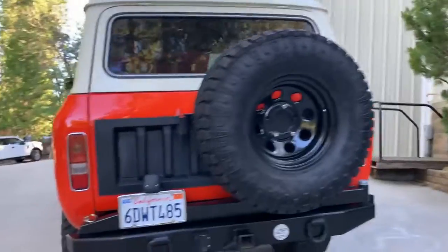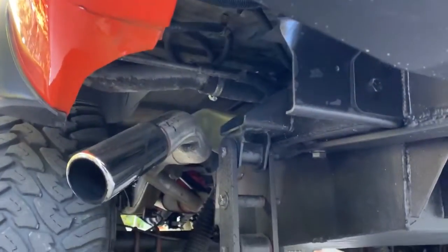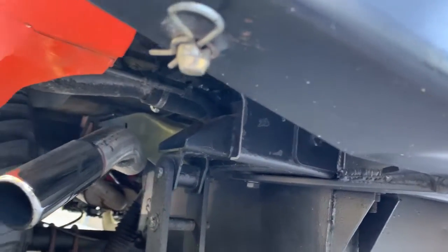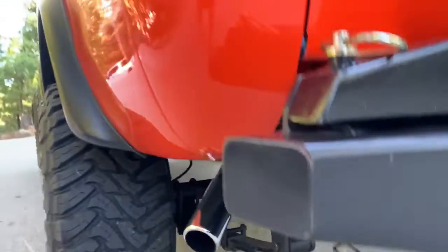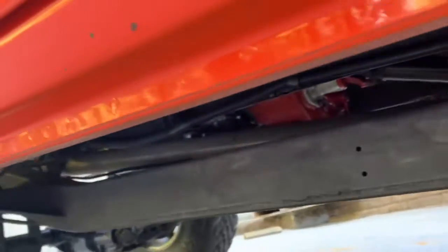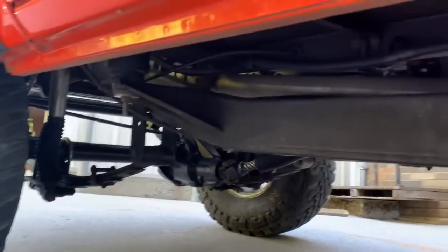I believe the bumper is an Anything Scout one. It's got an oversized fuel tank — probably a 32-gallon one. Got CPT diff covers. Looks like a Skyjacker lift on it and a body lift as well. It's also got a CPT reverse shackle kit and it's running Bilstein shocks all around.